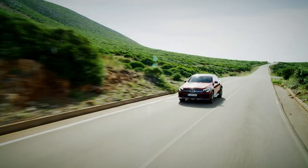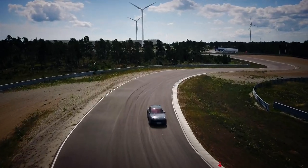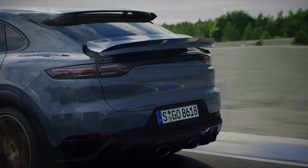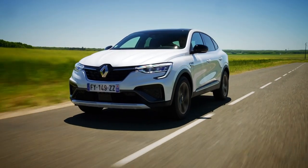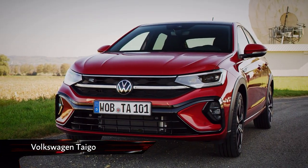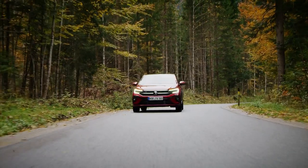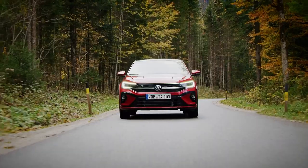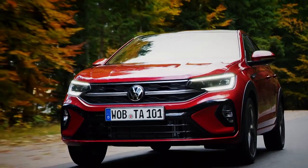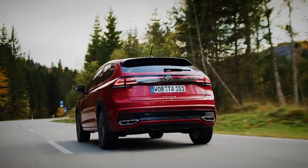Coupé SUVs, it seems, are all the rage. And while premium brands have been setting the trend for a while now, we're slowly starting to see the sloped-roof design trickle down the automotive food chain with cars like the Renault Arcana, and now this, the all-new Volkswagen Taygo. Based on one of VW's South American models, the Taygo is the smallest and cheapest way into Coupé SUV ownership, with a starting price of just over £23,000.